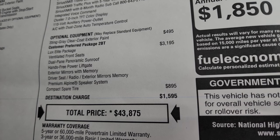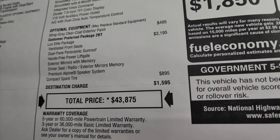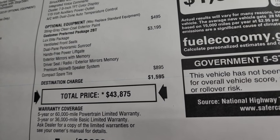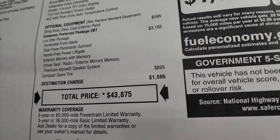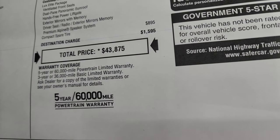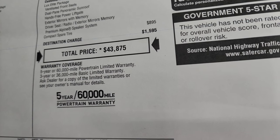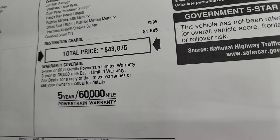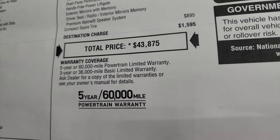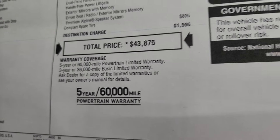The Luxe Elite package gives you ventilated front seats, dual-pane panoramic sunroof, hands-free power lift gate, exterior mirrors with memory, memory driver seat, and a premium Alpine speaker system. This one also has the compact spare, which was an $895 option. Total MSRP on this Cherokee is $43,875. For Summit's price with all the rebates and incentives, click the link in the upper right of the screen. It comes with a 36-month bumper-to-bumper and five-year/60,000-mile powertrain warranty.